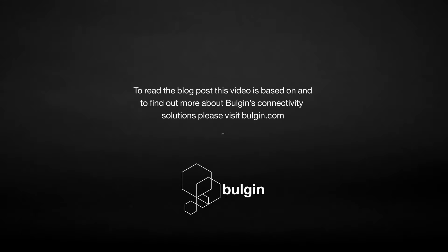To read the blog post this video is based on and to find out more about Bulgin's connectivity solutions, please visit Bulgin.com.